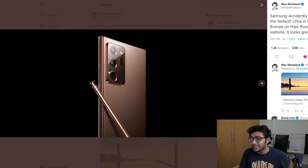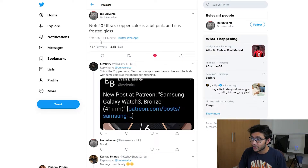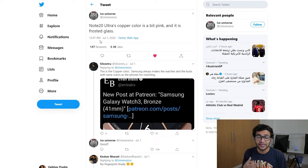This is in bronze — they're calling it the Mystic Bronze finish. It was actually part of the Russian Samsung website, so it's more or less an official leak, kind of teasing the phone at this stage because we're only a month away. To be honest it looks absolutely phenomenal. Now Ice Universe's tweet talks about how the Note 20 Ultra's copper color is a bit pink, and it is frosted glass, which basically means it's not going to attract any fingerprints — similar to the OnePlus 8 series or the Huawei P40 Pro.